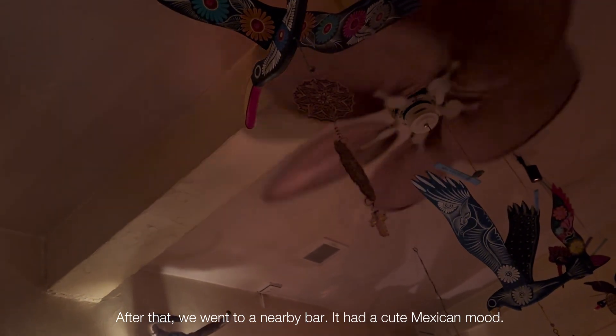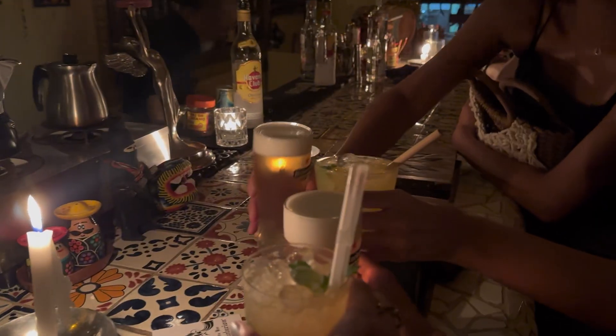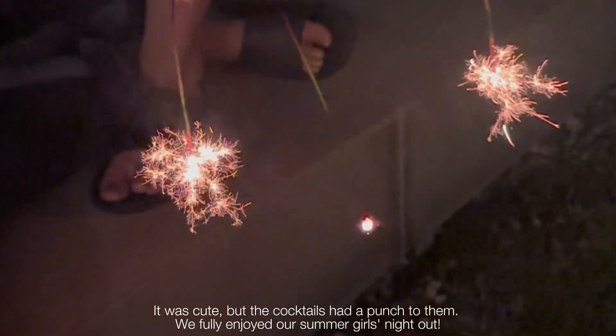After dinner, we went to a nearby bar. It had a cute Mexican mood. The cocktails had a real punch to them, but we fully enjoyed our summer girls' night out.